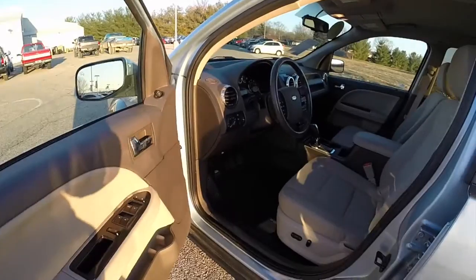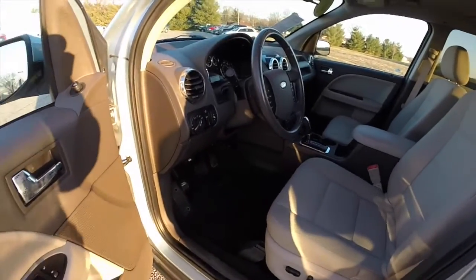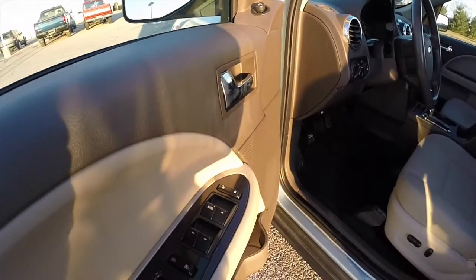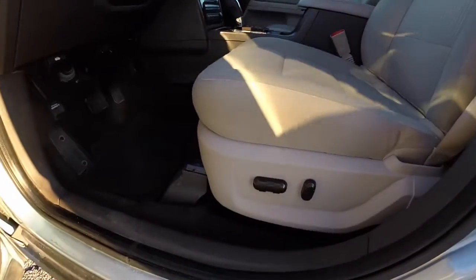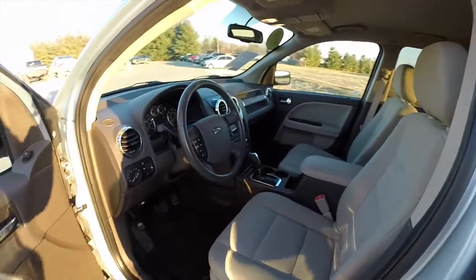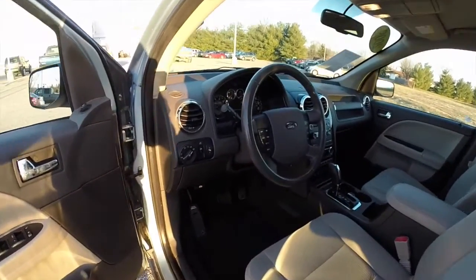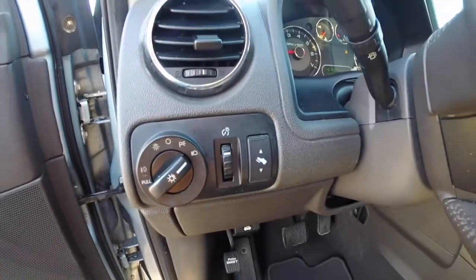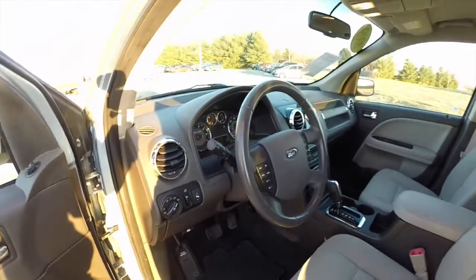Inside it's a medium light stone cloth interior. It does have power heated mirrors, windows, and door locks. It also has an 8 way power driver seat. The vehicle is equipped with automatic headlamps and fog lamps, adjustable pedals, and a leather wrapped steering wheel.